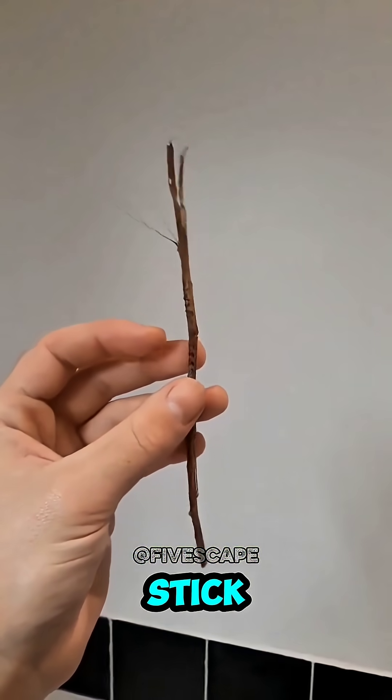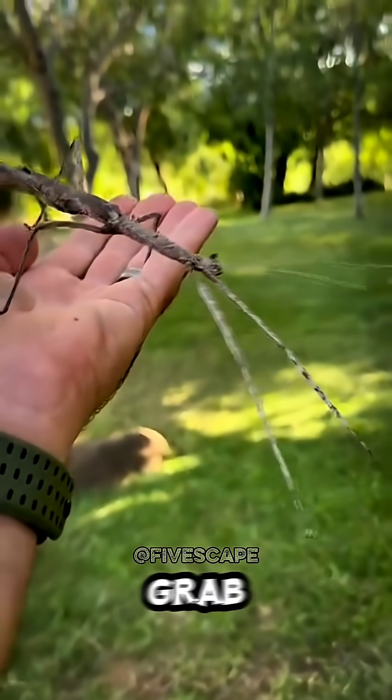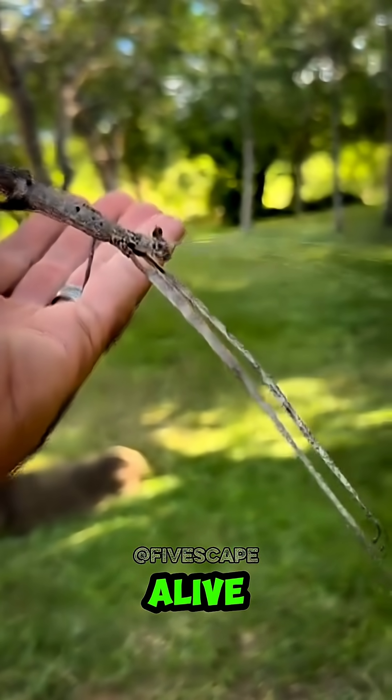Number 5: Stick Insect — the ultimate illusionist. With skin that makes it a perfect twig copy, you'd grab it for firewood without knowing it's alive.